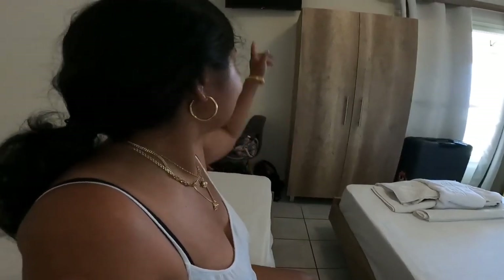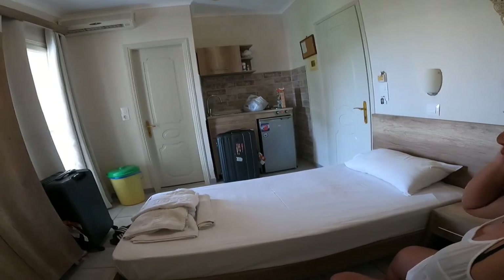We arrived in Cavos and stayed at Cabo de Oro, the newest apartment complex. It's a simple and clean room and we had all the things we needed.